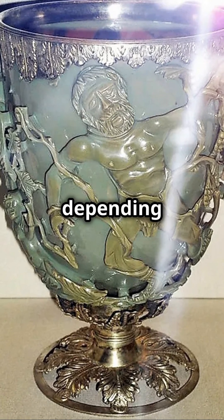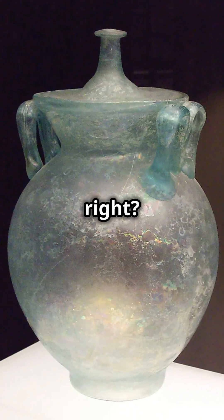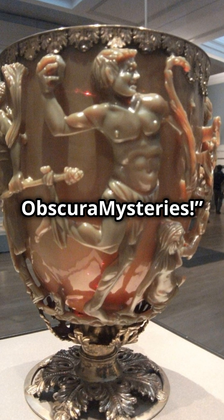Imagine owning a cup that changes colour depending on the light or even the drink inside. Sounds like modern tech, right? But this was invented by the Romans, so nearly 2,000 years ago. Welcome to Obscura Mysteries!